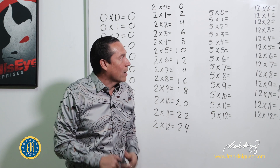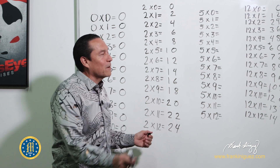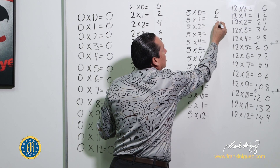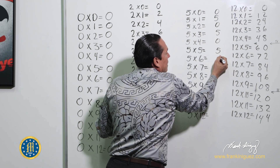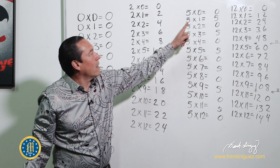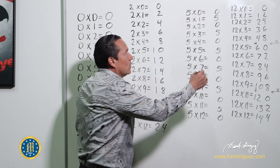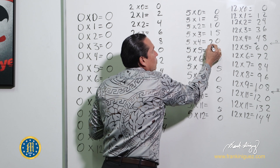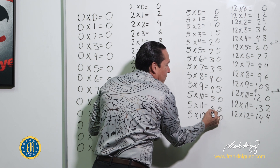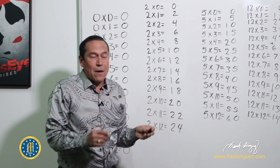Now the fives — super easy pattern. It's going to be zero, five, zero, five — it just alternates and doesn't shift. For the tens digit: the first two get zero, zero; the next ones get one, one; then two, two; three, three; four, four; five, five; six, six; seven — it's such an easy pattern.